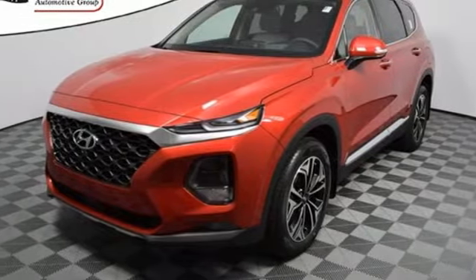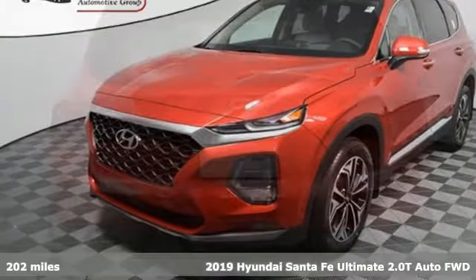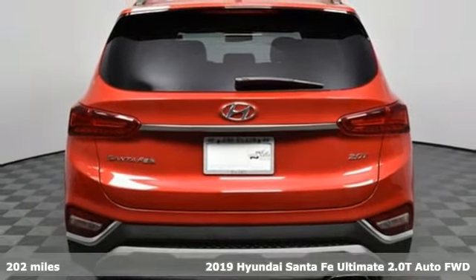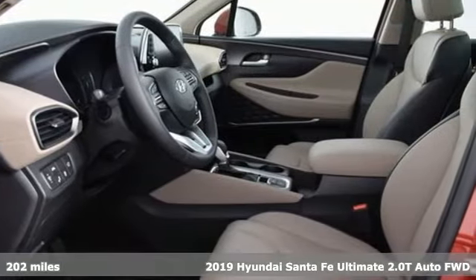Here's a new 2019 Hyundai Santa Fe. First row, second row, third row. In the Santa Fe, no matter where you're seated, it's always first class.